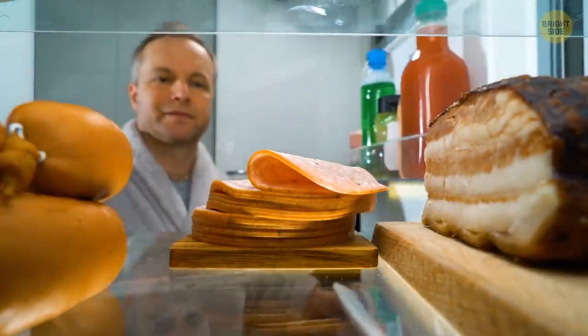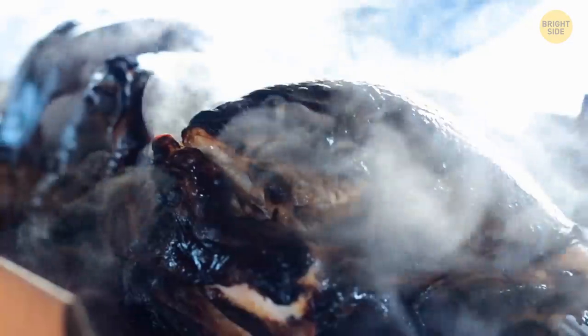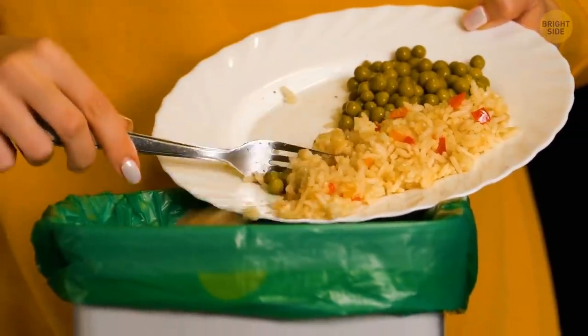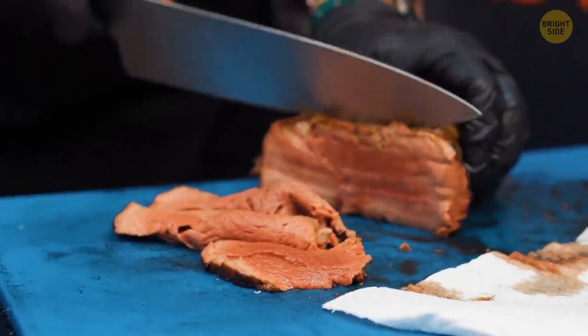Also, while we're still browsing items in the fridge, did you know that waiting for food to cool down before refrigerating it may be bad for it? Keeping food at room temperature for more than two hours can increase its chances of going bad, so pop it in as soon as possible. Just make sure to divide your food into smaller batches to help it cool down quicker.